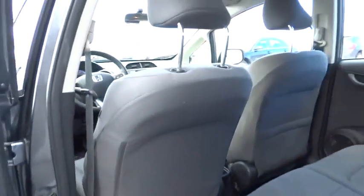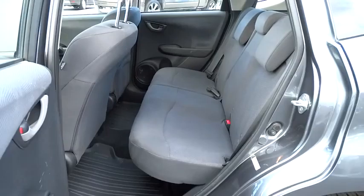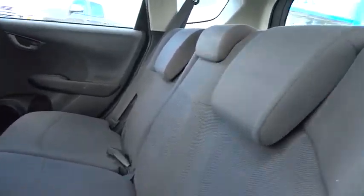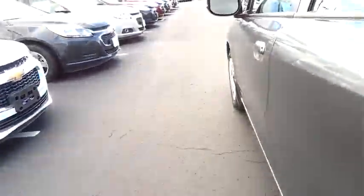Trip computer, MP3 player, power windows, CD player, bucket seats, power door locks, child safety locks, security system. This vehicle is Carfax certified one owner and qualifies for Carfax buyback guarantee. Come see the car for yourself.